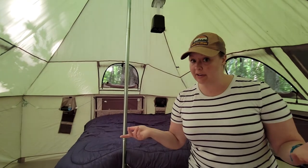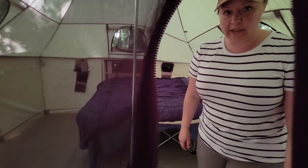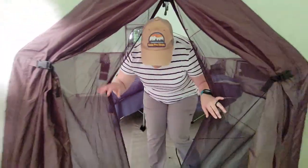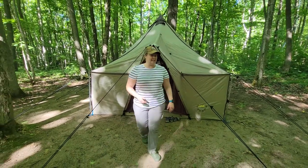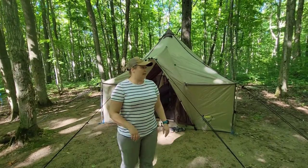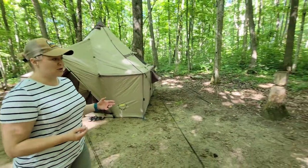Not having to keep everything in the tent is super nice. It'd be great for a family — you could easily fit a couple of cots in there: mom, dad, a couple of kids, no problem.